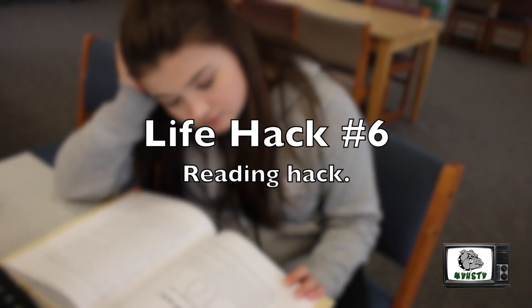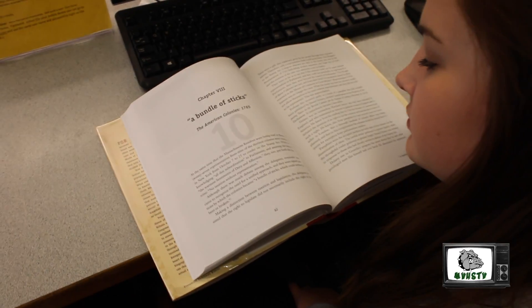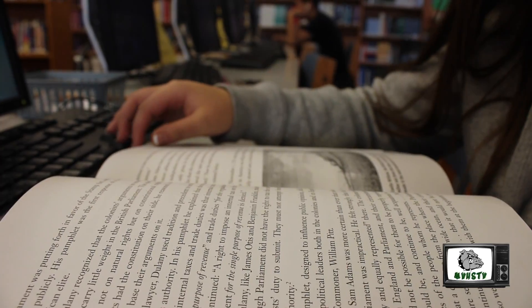Life hack number six: it is said that reading the first and last paragraph of something and skimming through the middle is just as efficient as reading the whole thing.